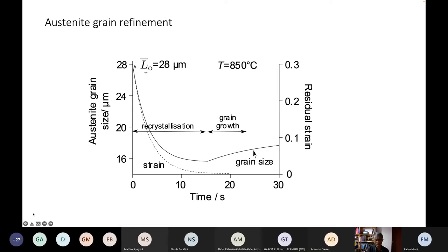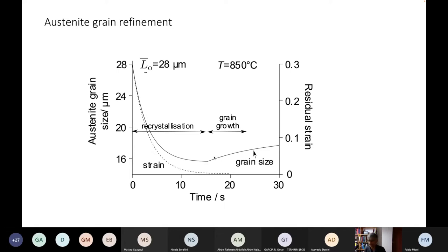So we have two processes to control: first, you deform the austenite and it recrystallizes; and second, in between rolling passes there will be time for the grains to coarsen, because we are operating at high temperatures.